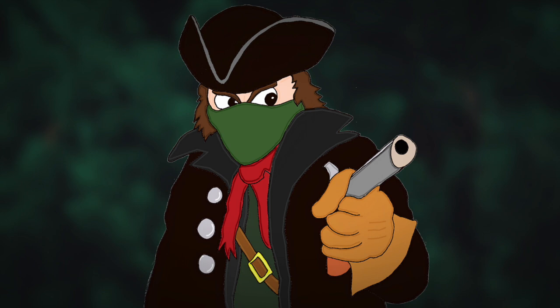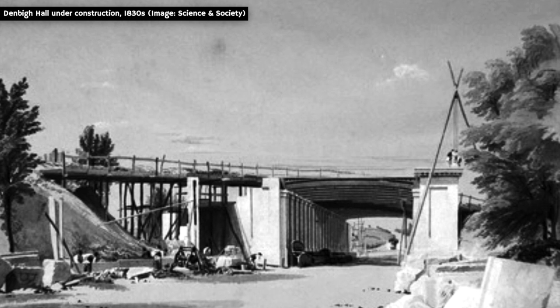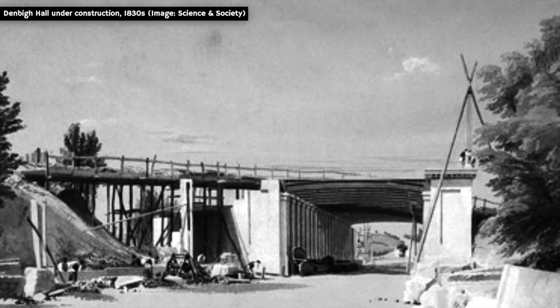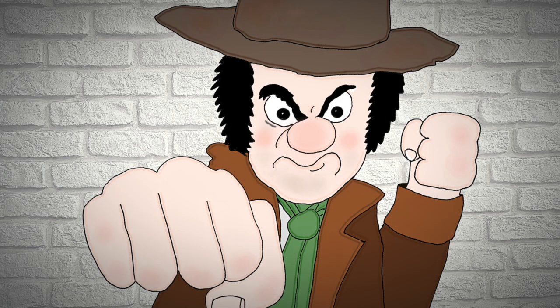Despite its grand connection, the Denbigh Hall pub was reputed to be a pretty rough establishment. In its earliest days it was said to be a favourite haunt of highwaymen, which is a believable claim considering how remote it would have been back then. Later, when the London to Birmingham Railway was being built, the pub became popular with the hard-working and even harder-drinking navvies who quenched their thirst there after a tough day. Fights were common amongst navvies, and in April 1837 a large punch-up erupted between two work gangs at Denbigh Hall, resulting in one man receiving a broken leg.